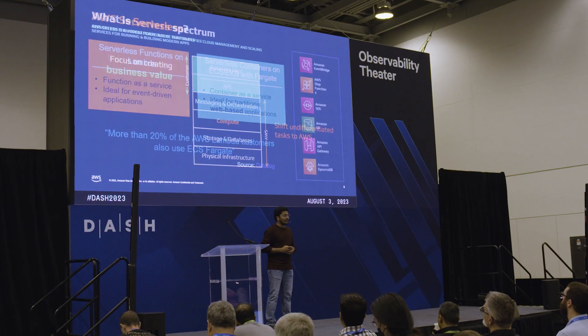I met a lot of amazing people and I really do appreciate seeing all of the vendors and seeing how they've implemented Datadog and used its capabilities. I think it's a great opportunity to zoom out a bit, connect with people, and have fun.